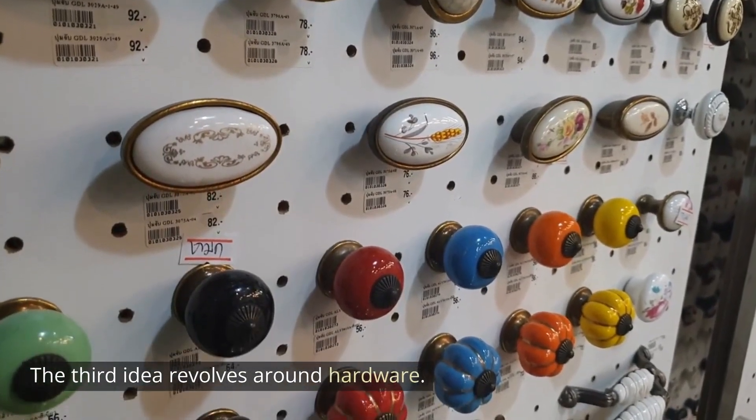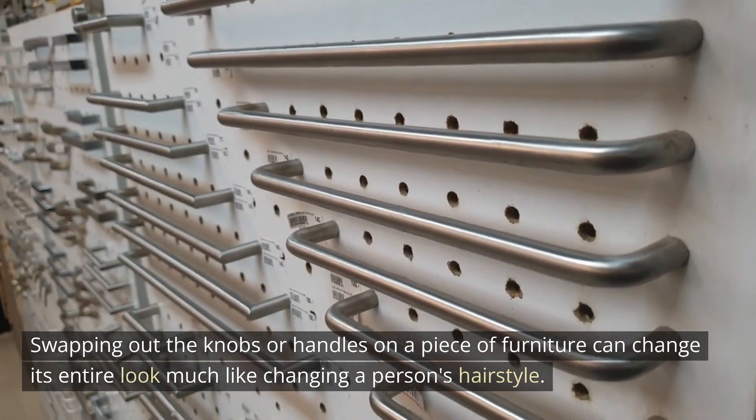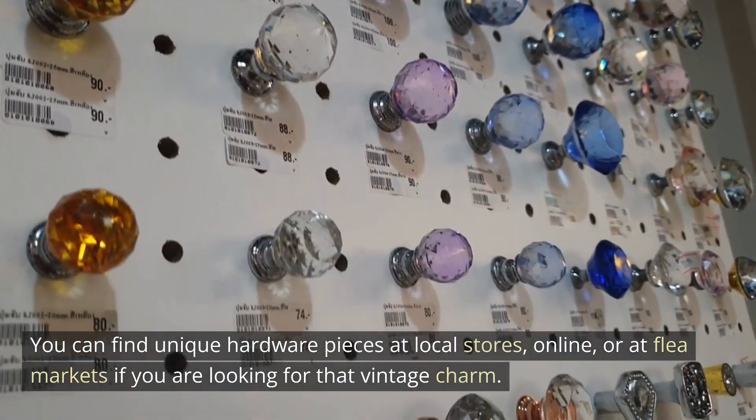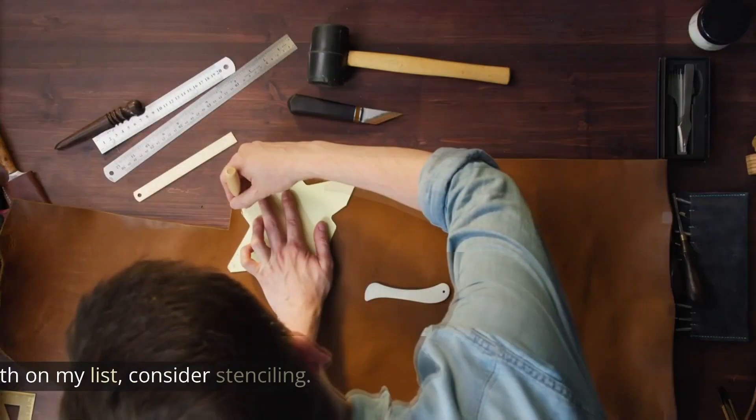The third idea revolves around hardware. Swapping out the knobs or handles on a piece of furniture can change its entire look, much like changing a person's hairstyle. You can find unique hardware pieces at local stores, online, or at flea markets if you're looking for that vintage charm.